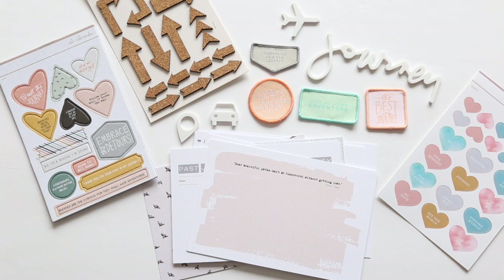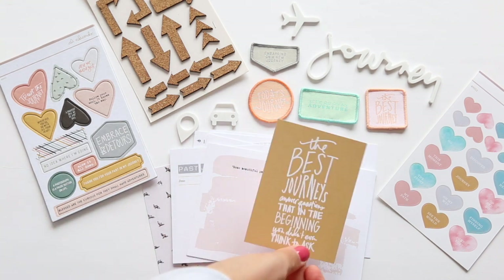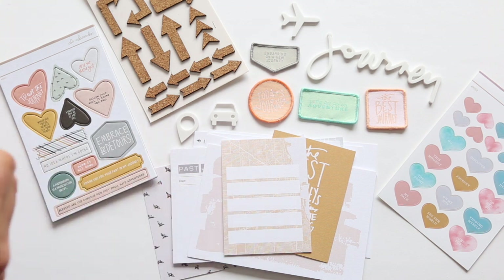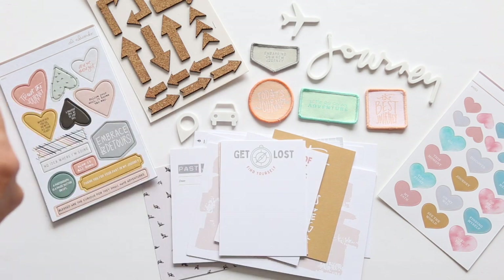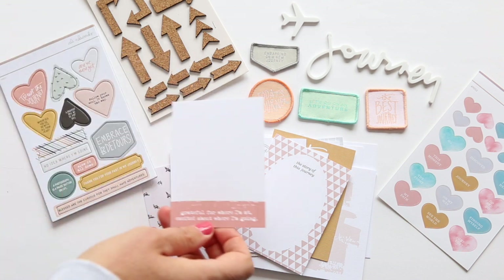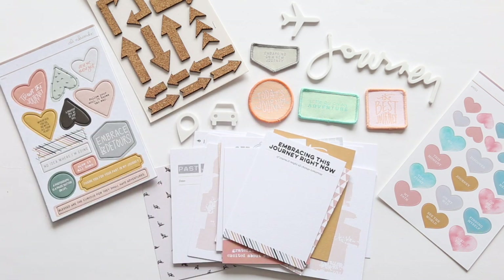Let's take a look at the 3x4 cards. The best journeys answer questions that in the beginning you didn't even think to ask — totally love that sentiment. This one's a map with some blank spaces for writing. The journey of everyday life looks like this: get lost, find yourself. The story of this journey. Grateful where I'm at, excited about where I'm going. This one says embracing this journey right now — it might all change tomorrow, because that's how I feel sometimes.